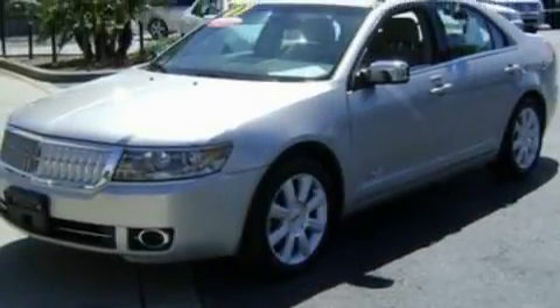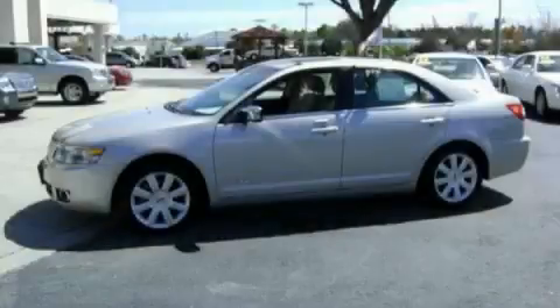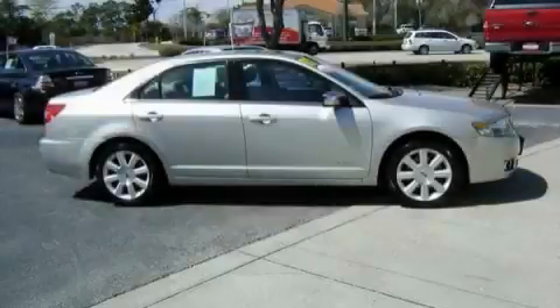With an EPA estimated rating of 27 miles per gallon on the highway, you won't be making frequent trips to the gas pumps. This car won't last long at this price. Call and arrange a test drive now.